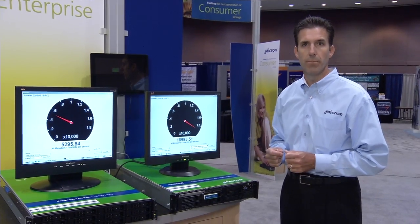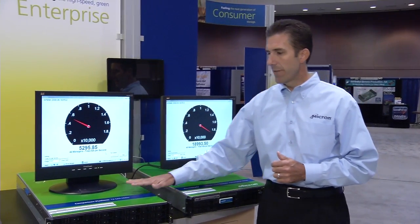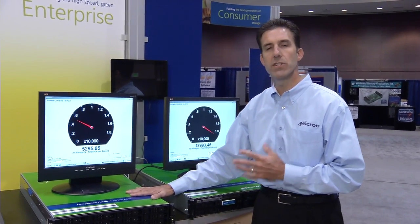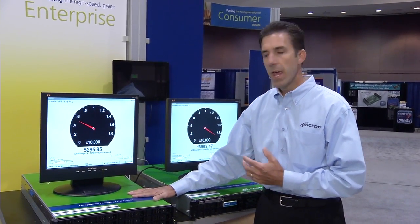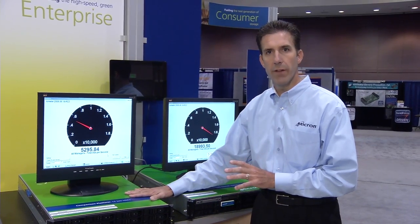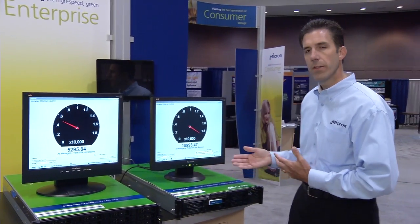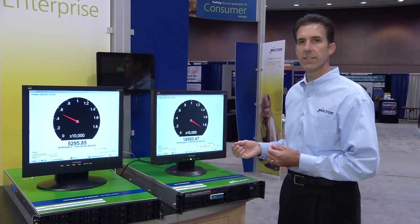And by the way, there's a significant power savings as well. If you took the hard disks, you would have to string together 50 to get the same levels of performance that you would get from a P300. And the power required on that would be 250 watts. In comparison, the P300 is less than 4 watts.